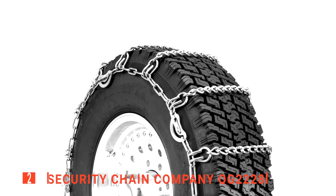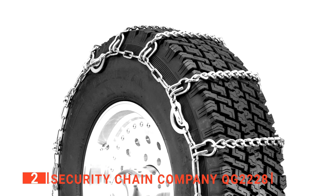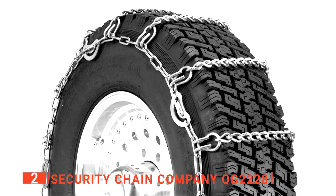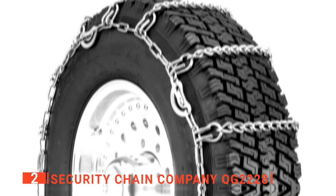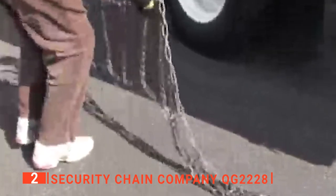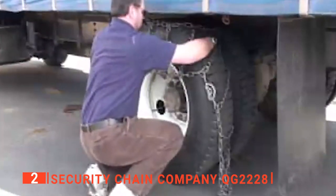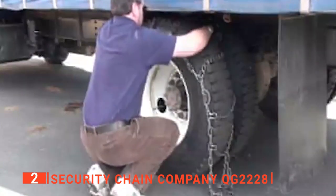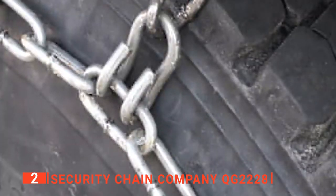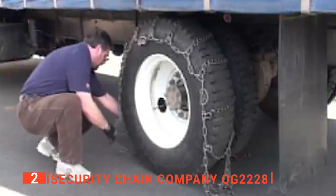The second product on our list is the Security Chain Company QG2228. If you're likely to do a lot of driving in challenging wintertime conditions, have a look at the Security Chain Company QG2228 CAM snow chains. The design of these strikes an admirable balance between grip and drivability. We noticed that they bite well into snow and ice but roll far more smoothly than typical chains, so you get traction without all the usual clattering and noise associated with traditional snow chains. The tough steel connectors snap the system into place and provide a firm grip on your tire without the need for any adjustment.